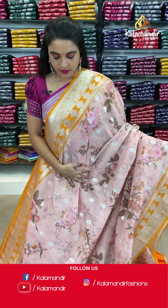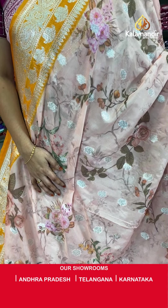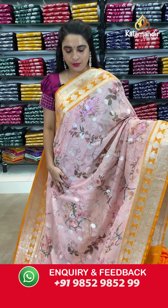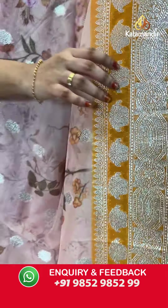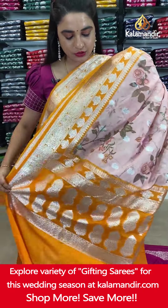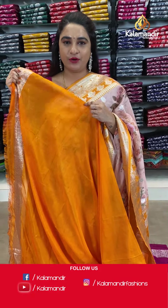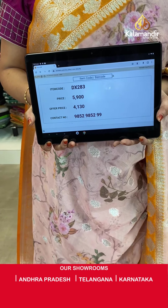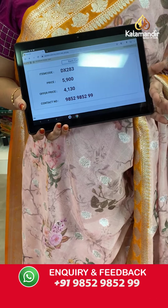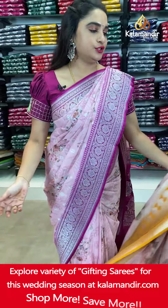Next saree in orangish peach and orange color combination. The body has beautiful printed floral jar along with floral booties in silver zari. The contrast border features intricate diamond, floral weave and floral booties. The contrast pallu has floral motifs. Paired with a contrast plain blouse with border. Saree code DH283. Actual price ₹5,900. Offer price ₹4,130 only. Screenshot and ping on WhatsApp.